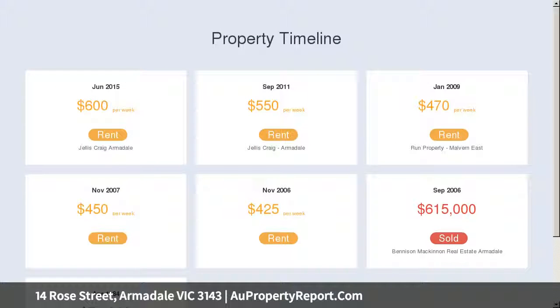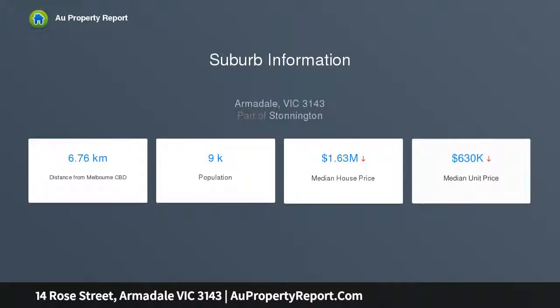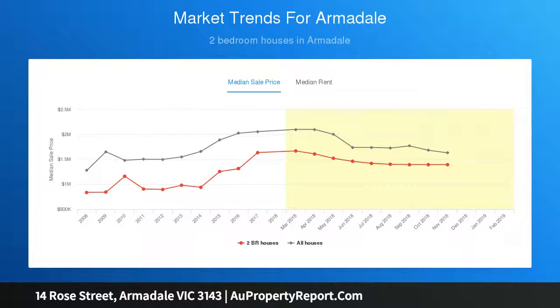Enjoy a relaxed lounge room plus large and light-filled kitchen and meals zone, enormous north-facing main bedroom with built-in robes, second bedroom also with built-in robes, tasteful bathroom with convenient laundry facilities, heating and cooling, and a tranquil private rear courtyard — a terrific space for alfresco entertaining — in the coveted Armadale Primary School Zone.